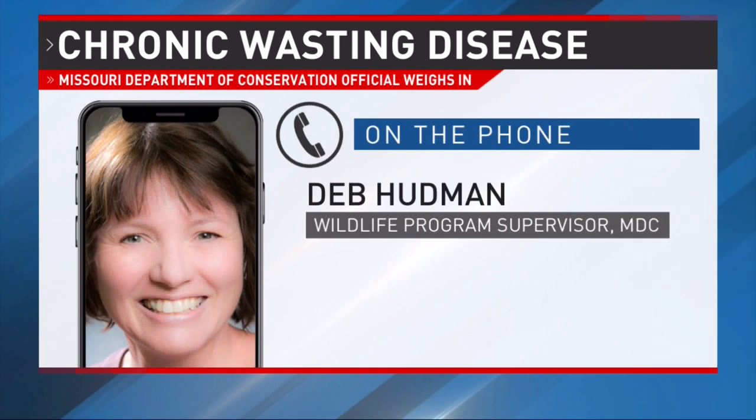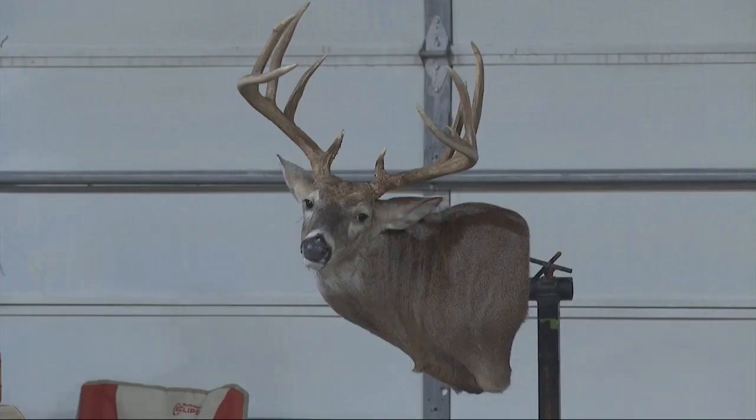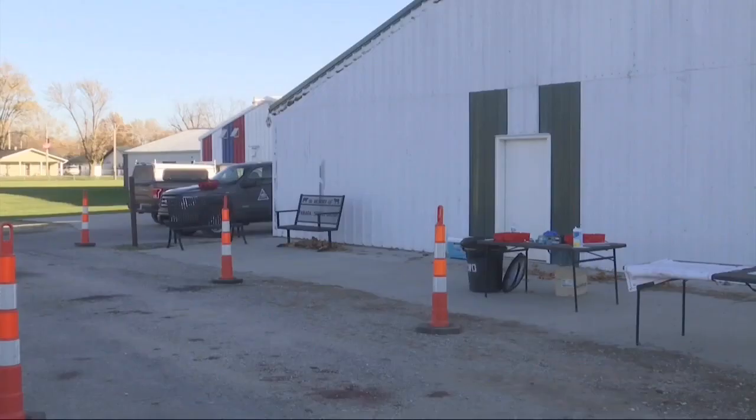Targeted removal is our best management tool that we have to date. It's not hunting. Some people get confused because we go in after the season and remove additional deer from these very localized areas. The number of deer we're removing from those efforts are quite minuscule when compared to what hunters take every fall. It's a management tool and it's the best that we have.